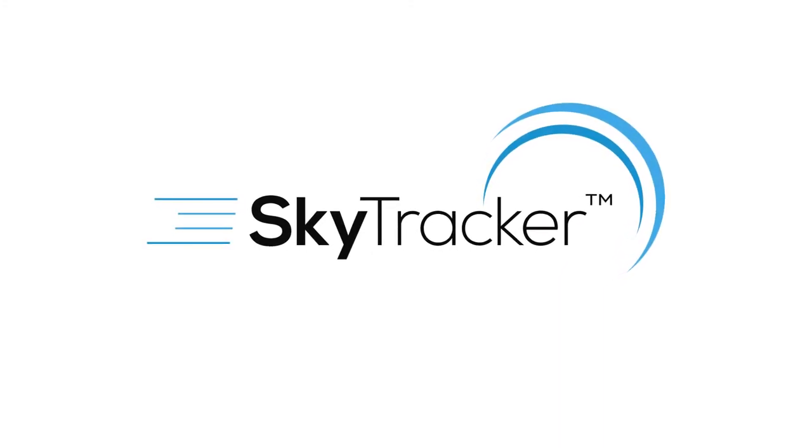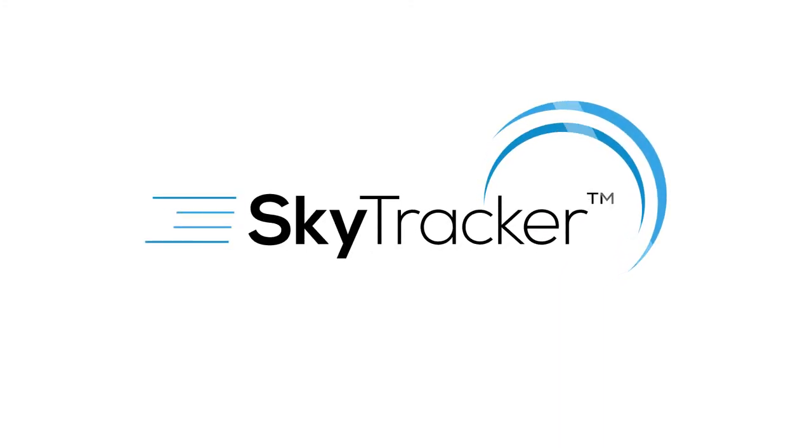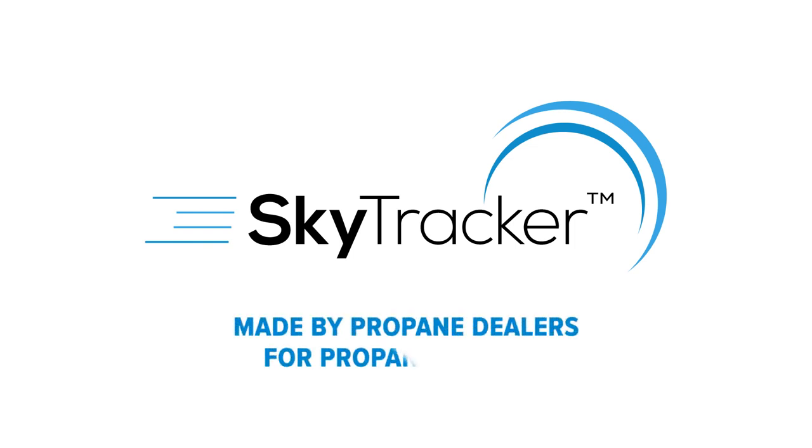Contact us today to learn more about what SkyTracker can do for your business. SkyTracker — made by propane dealers, for propane dealers.